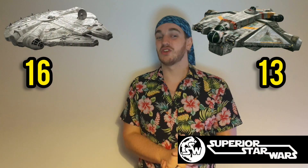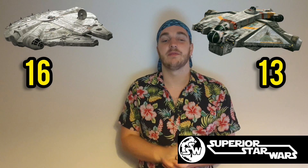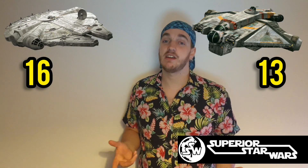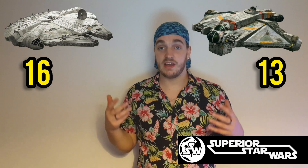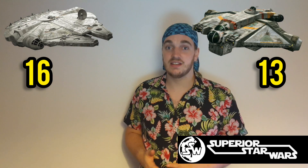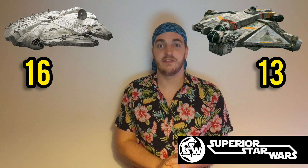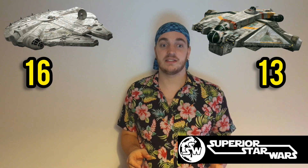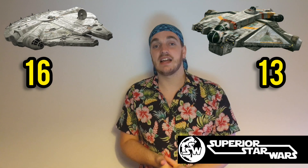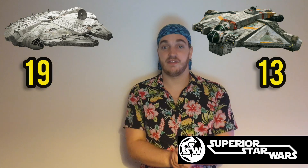Moving on to crew, passengers and cargo. The Millennium Falcon had a minimum crew of one, with a recommended crew of a pilot, co-pilot and two gunners. The Falcon could also carry six passengers in relative comfort and had a cargo capacity of 100 metric tons. This is pretty standard for a ship of its size, so I'm going to give the Falcon a three out of five.